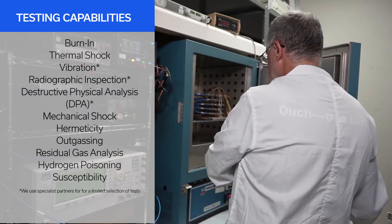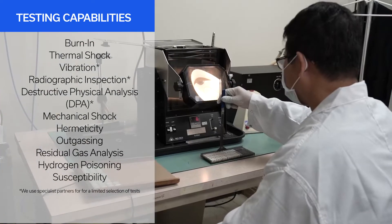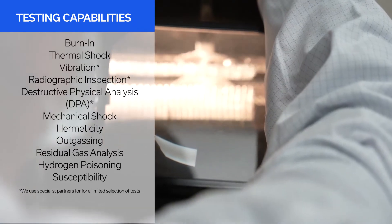Some of our testing capabilities include burn-in, thermal shock, mechanical shock, hermeticity, outgassing, residual gas analysis, hydrogen poisoning susceptibility, and many more.